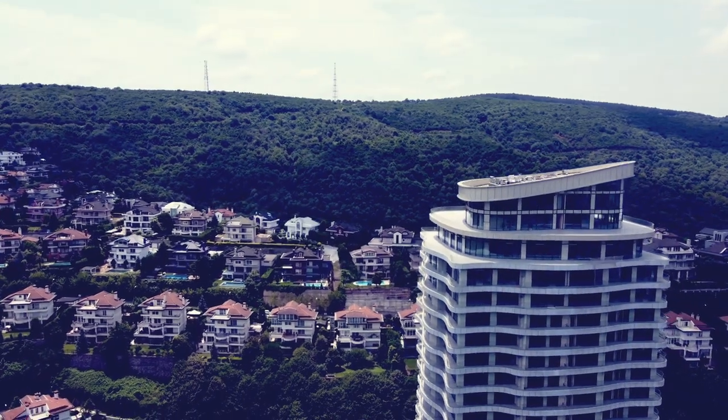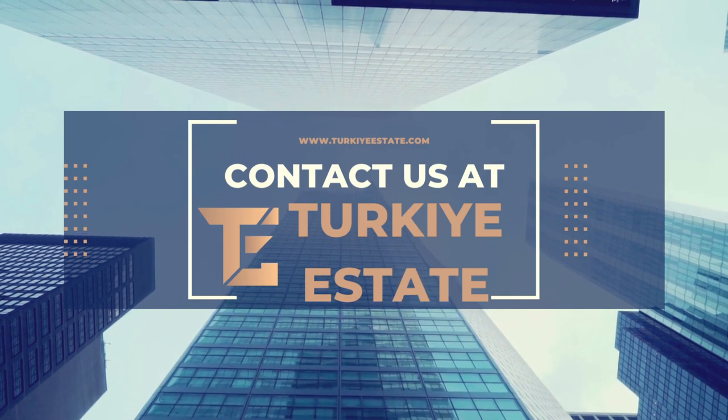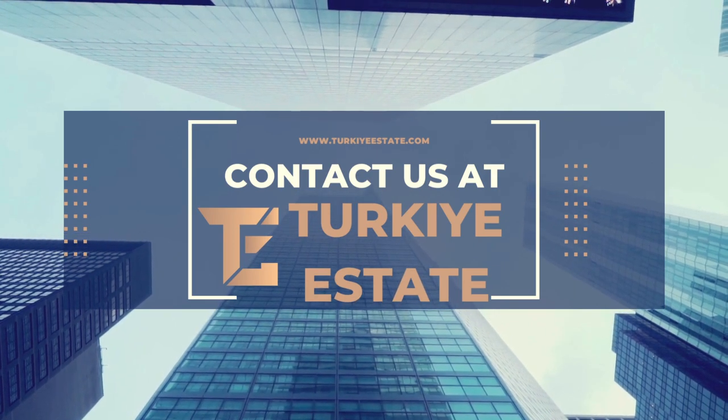Enhancing the overall living experience. Get in touch with us today at Turkey Estate, and let our team of experts guide you in finding your dream home in Istanbul.